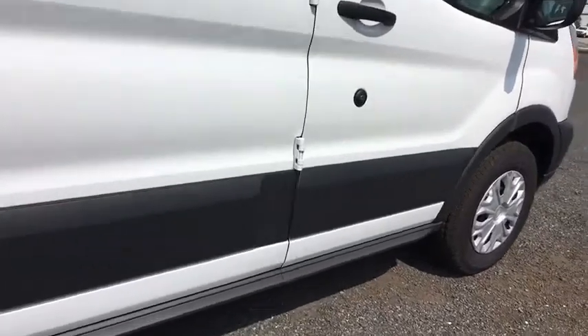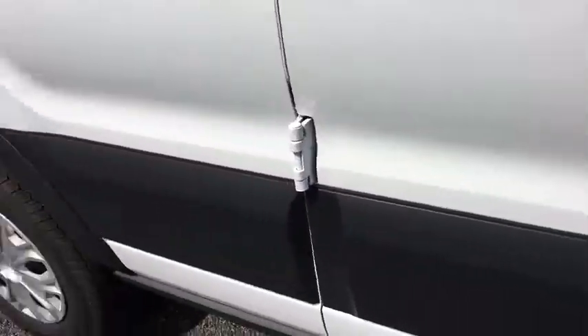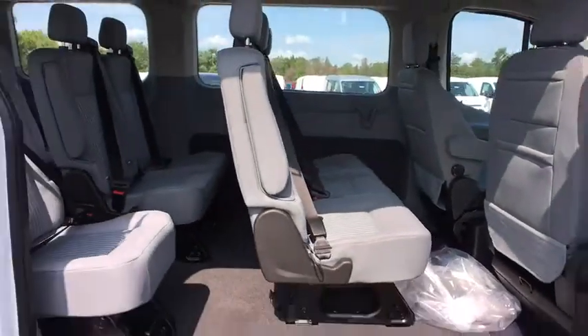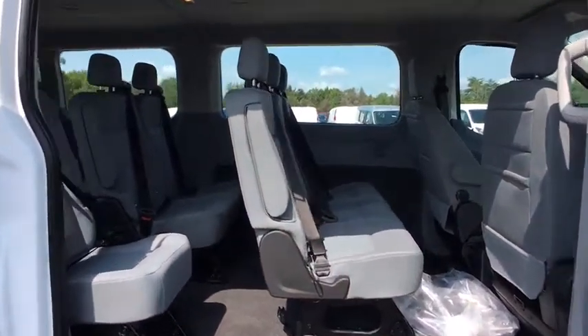Traction control, dual airbags, power steering, four-wheel disc brakes, power windows, electronic stability control, tachometer, panic alarm, remote keyless entry, brake assist, trailer brake controller.